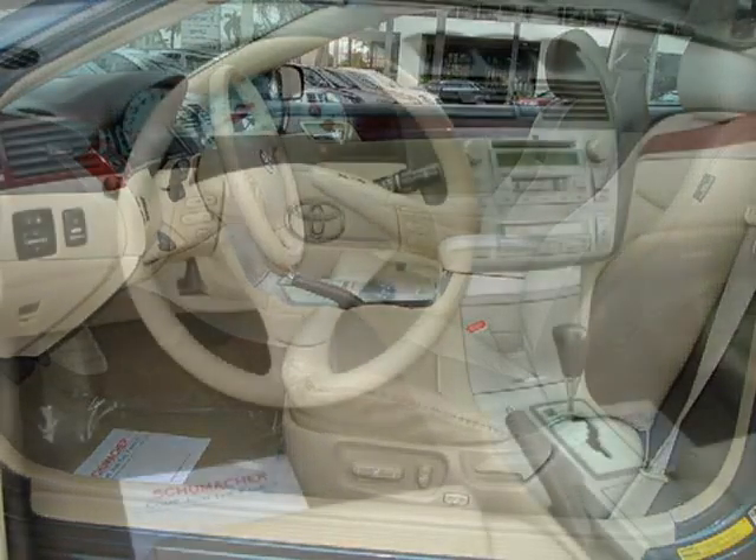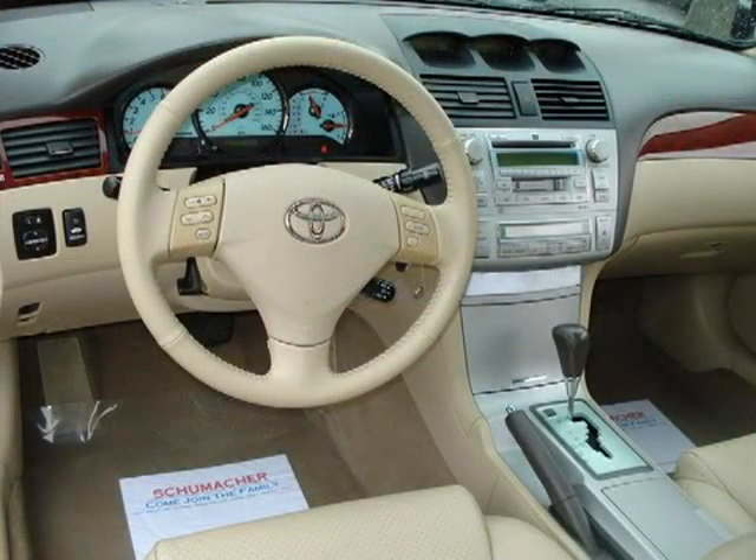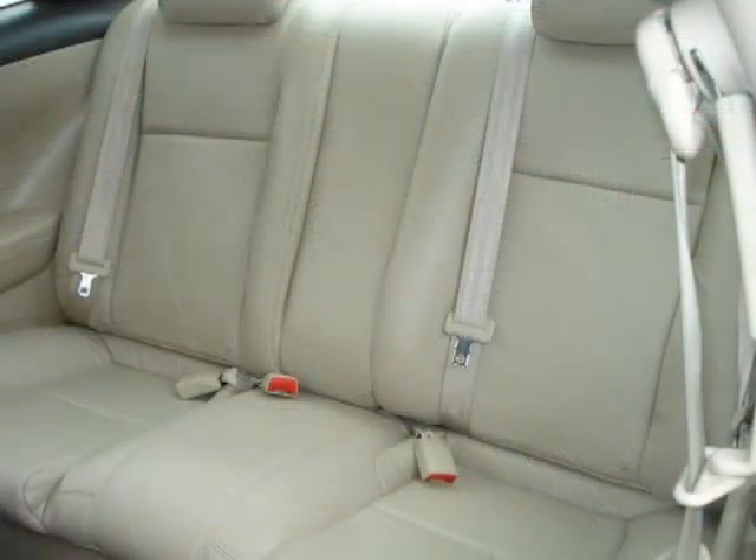This vehicle features an engine immobilizer, front seat dual-stage advanced airbags, front seat mounted side impact airbags, a 12-volt auxiliary power outlet, a six-speaker audio system, and many other features.